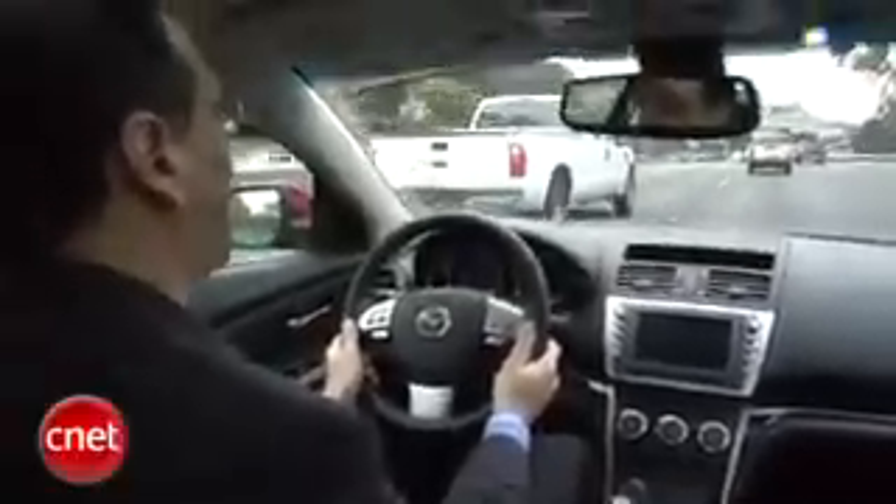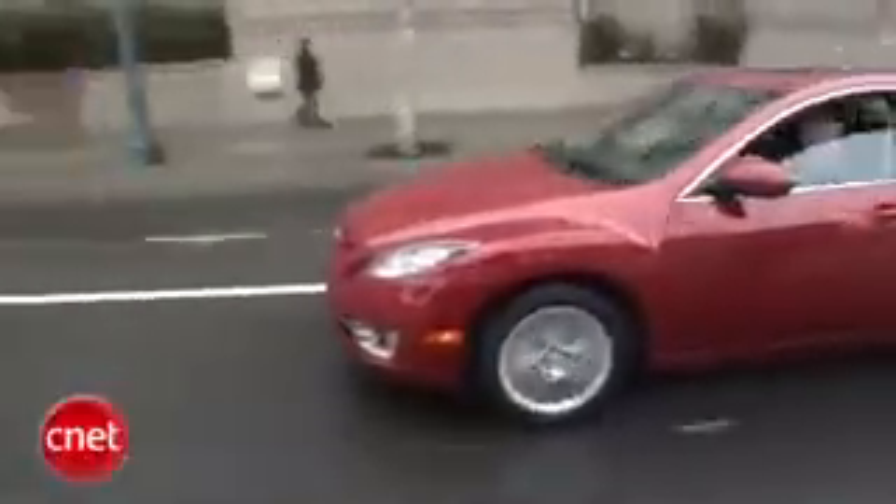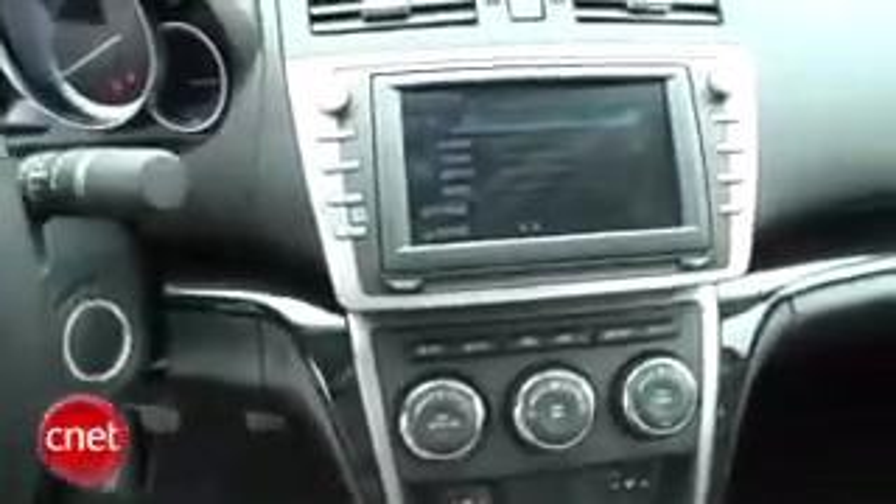Underway, the first surprise crops up in my peripheral vision. This GT trim-level Mazda 6 has blind spot monitoring standard — it flashes a warning in the mirror when there's a car in your blind spot, and it beeps if you flick your turn signal in that direction. Bluetooth hands-free, rain-sensing wipers, and dual-zone climate control are also standard at this trim level.